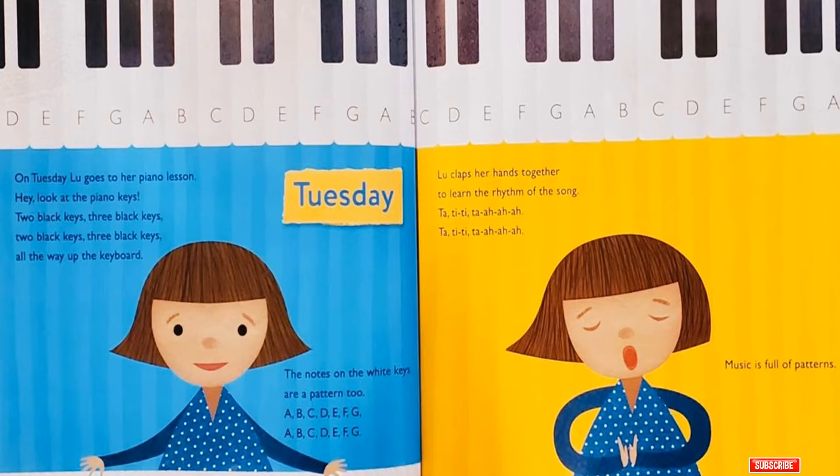Lou claps her hands together to learn the rhythm of the song. Ta-ti-ti! Ta-a-a-a! Ta-ti-ti! Ta-a-a-a! Music is full of patterns!